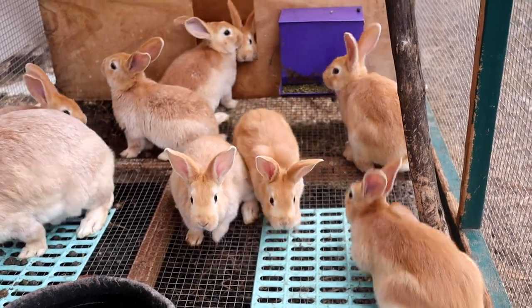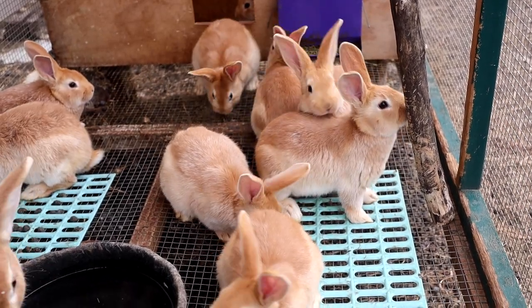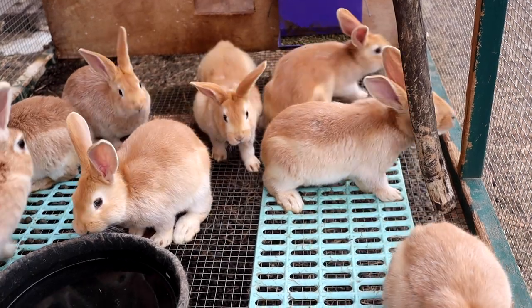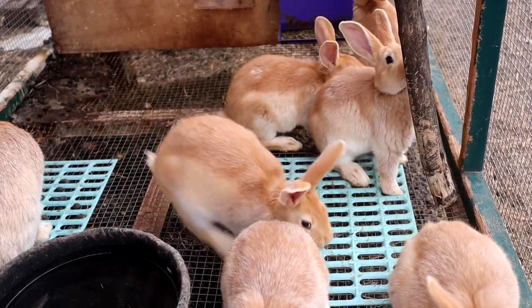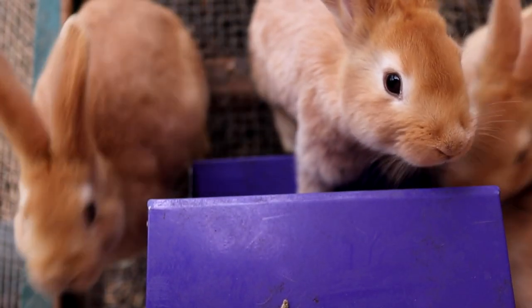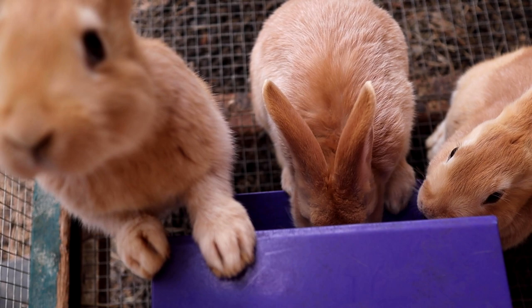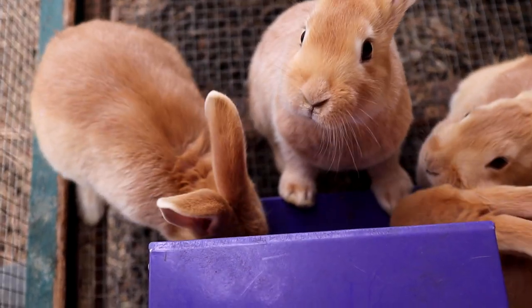Creme d'argents are also a large breed, but they're just a smidge smaller than silver foxes. Silver foxes are more in line with the size of a New Zealand rabbit, and creams are more in line with the size of a Californian. Bucks are eight to ten and a half pounds and does are eight and a half to eleven pounds. I'm still breeding for size and we still want to see five pounds by at least twelve weeks old — Conifer was six and a half pounds by twelve weeks, so I feel very accomplished there.